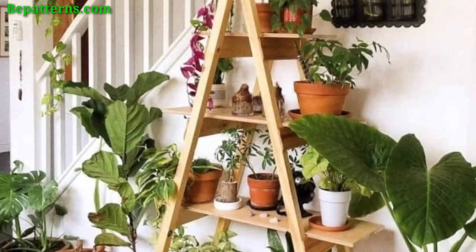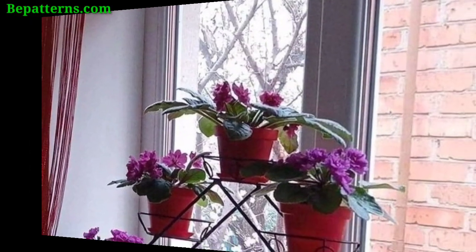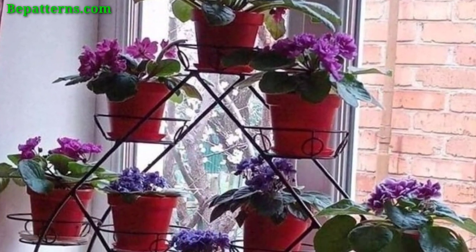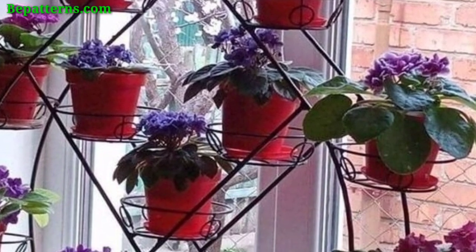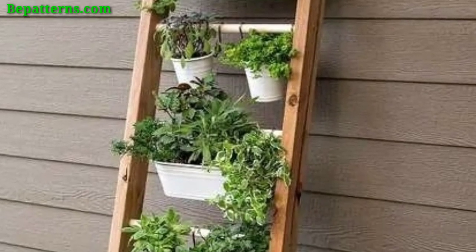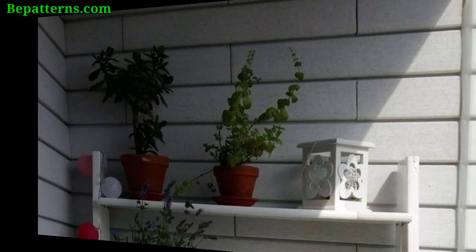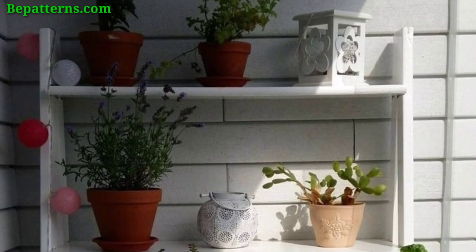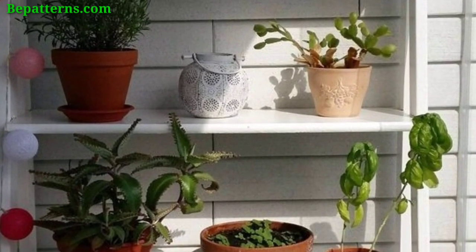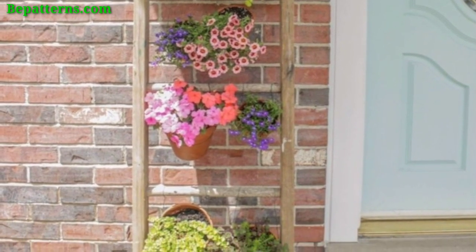Add on your garden ladder and planters with creativity and use vibrant color patterns on these planters to add a pop of color. Integrate small lanterns for a magical evening ambiance. Weave string lights around the ladder for a charming and enchanting effect.